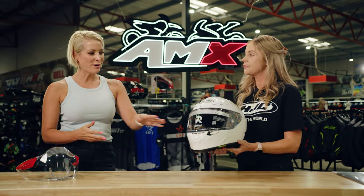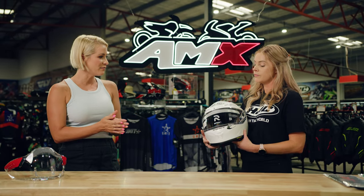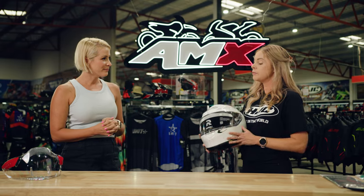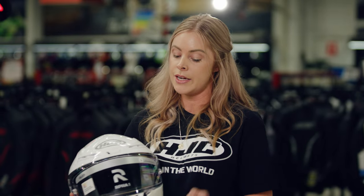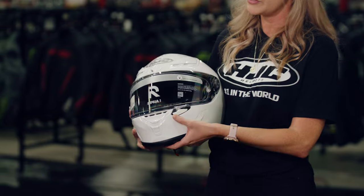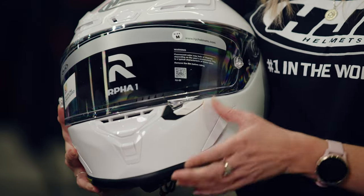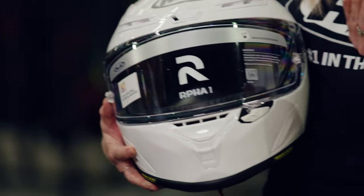Normally we see the visor lock in the centre, but here it's moved over to the left. Because this helmet is race specific, the visor tab is on the left — with the throttle hand on the right. It features a double locking closure system, so once you've got the visor down, it's a double lock, which assists at high speed to make sure that visor doesn't come up.